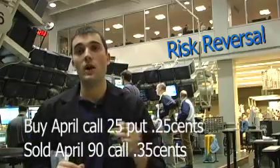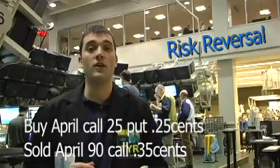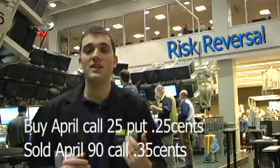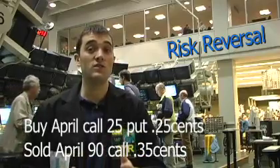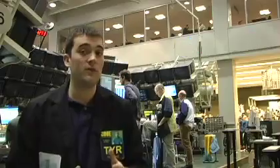They paid 25 cents on the 25 put and sold the 90 call for 35 cents, so they collected 10 cents — betting that if the VIX is going to make an extreme move, downside is more likely than upside. That was the customer's bet. It traded 700 times in the crowd, and the crowd all filled it.